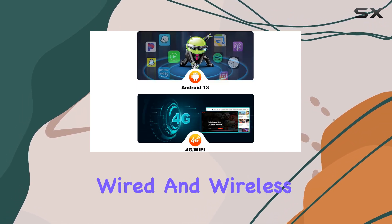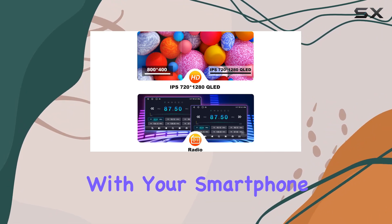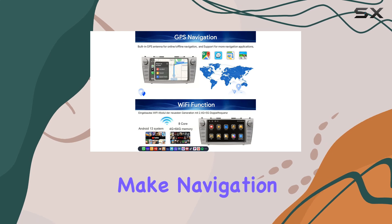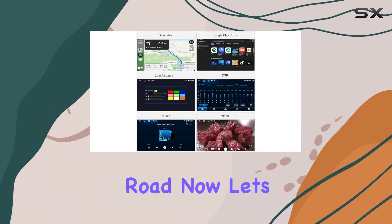The SWTNVIN car radio stereo supports both wired and wireless CarPlay and Android Auto, allowing for seamless integration with your smartphone. Whether you prefer Siri or Google Assistant, voice commands make navigation, calls, and messages safer and easier while on the road.